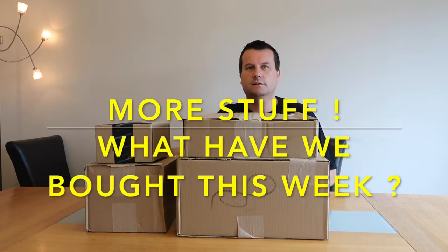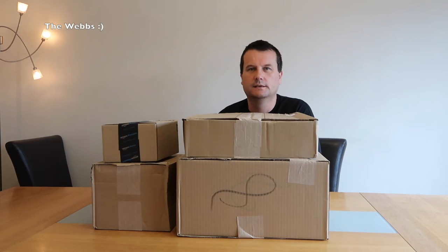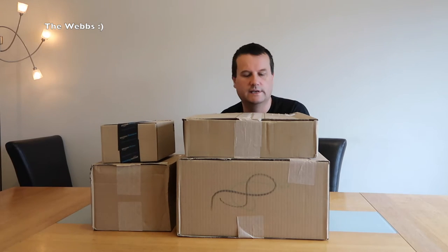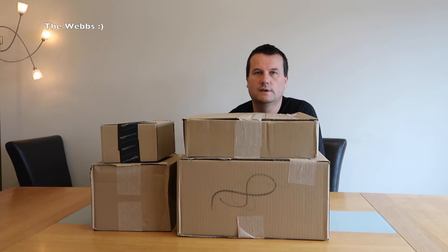Hi everyone, it's Dave here. I'm bringing you another haul video — basically what I've been buying this week. I'm here behind four boxes to get opened up, all from Amazon. Let's get straight into it. We'll start with the largest and work our way down to the smallest.